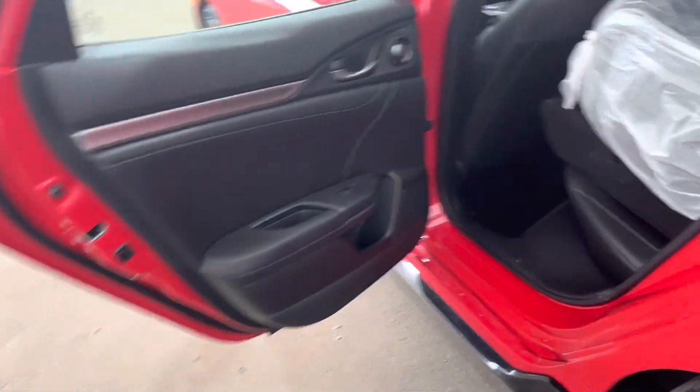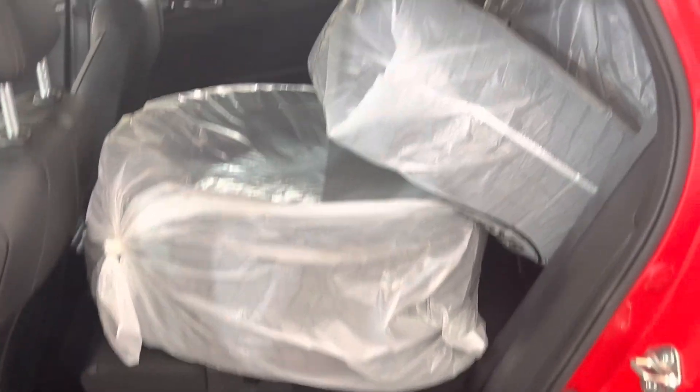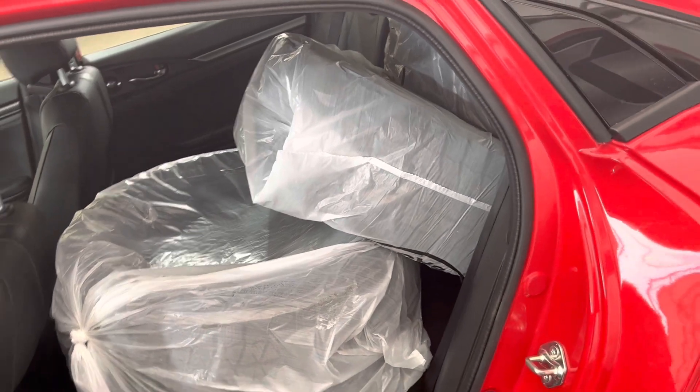Moving into the rear of the vehicle, this normally is seating for three, but half of the seat is folded down right now to allow us to fit all of the spare tires in here.